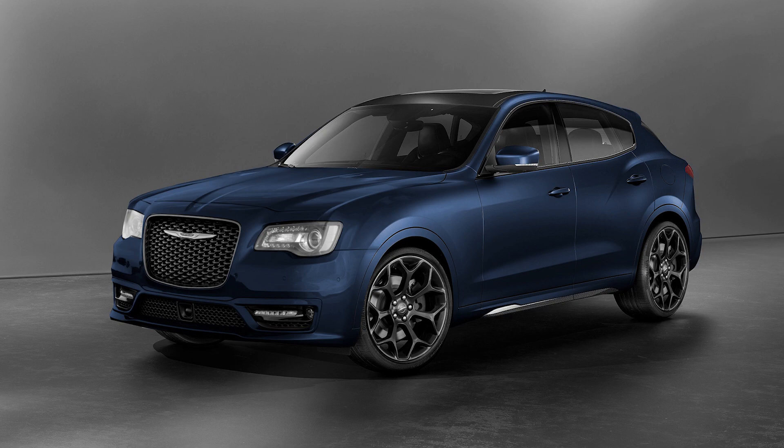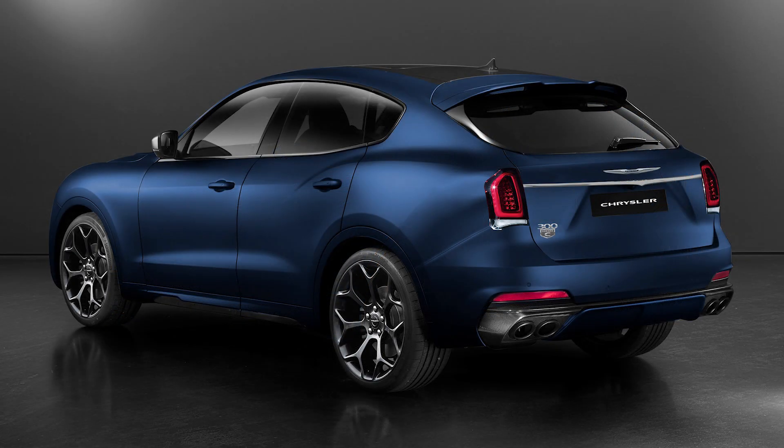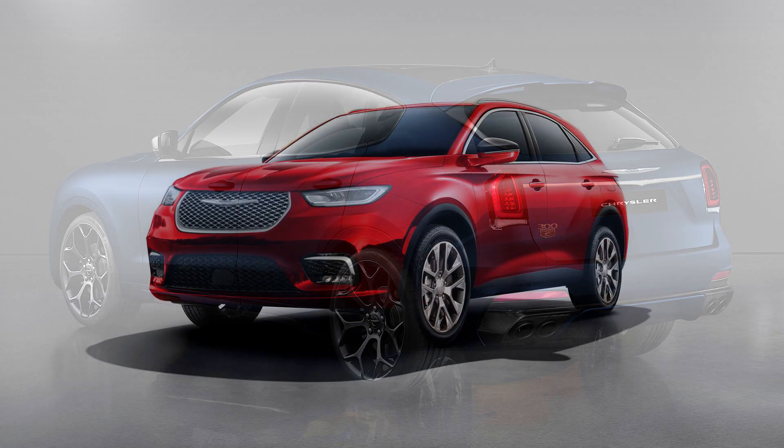Next up are some SUV designs which also could be used for the potential return of the Chrysler Aspen. The blue one looks like a beast, and the red one also looks very modern.